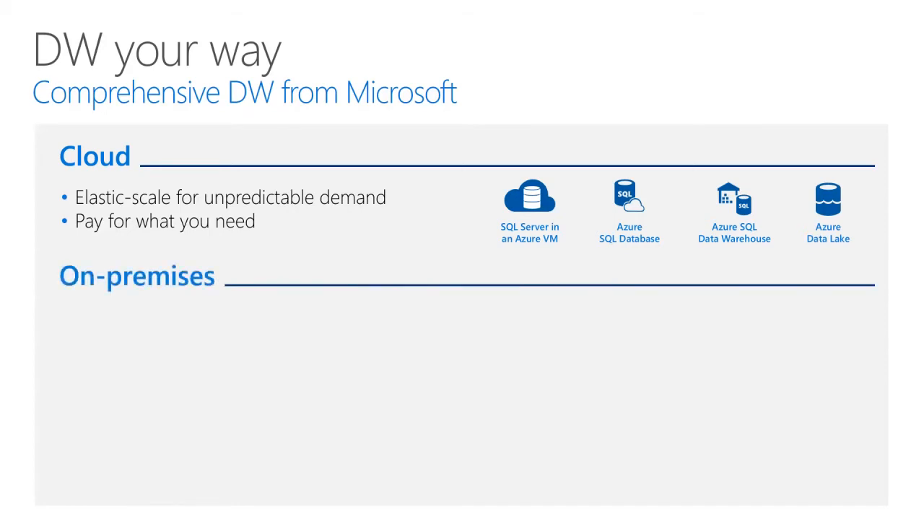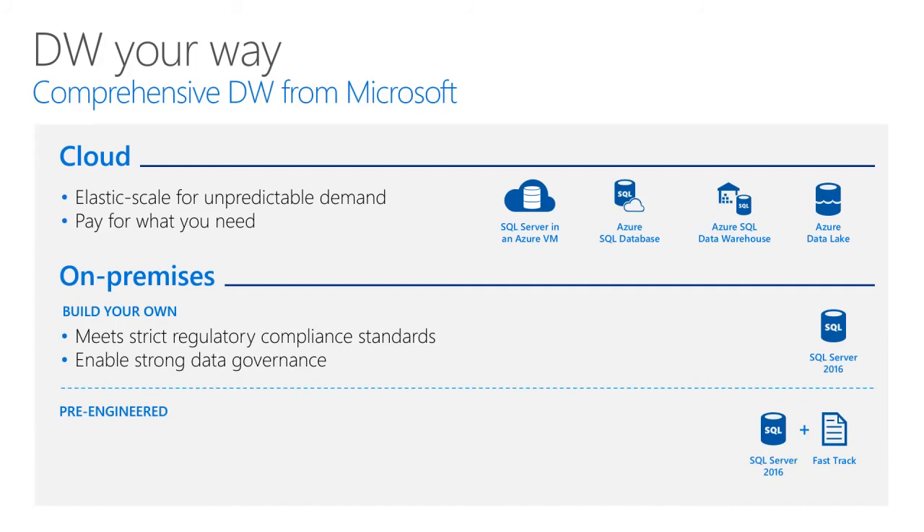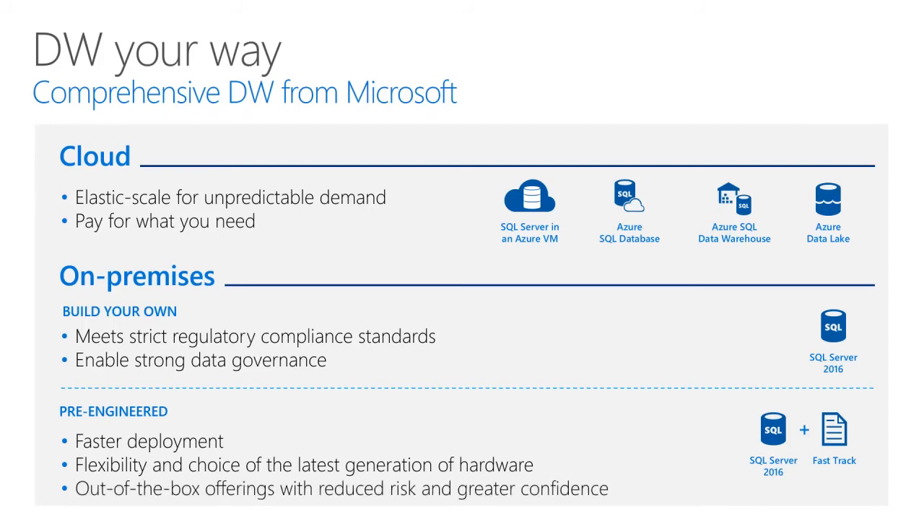The on-premises option lets you build your own data warehouse using SQL Server 2016, where you can meet strict regulatory compliance standards and enable strong data governance. Additionally, Microsoft Data Warehouse FastTrack is a joint effort between Microsoft and its hardware partners to deliver validated, pre-configured solutions that reduce the complexity and risk of implementing an SMP data warehouse based on SQL Server Enterprise Edition. The FastTrack program provides faster deployment, flexibility of solutions, and customer choice across hardware vendors, using the core capabilities of Windows Server and SQL Server to deliver a balanced SMP data warehouse with optimised performance.